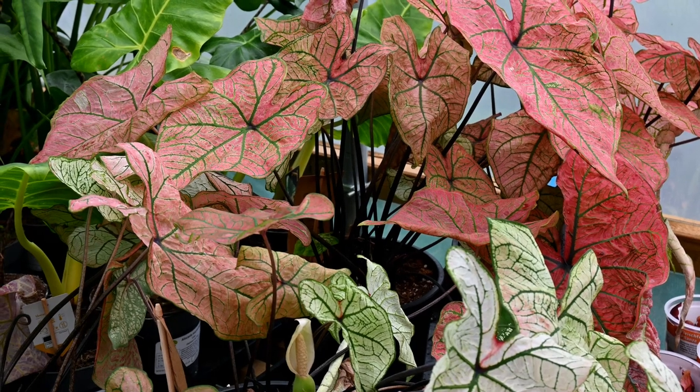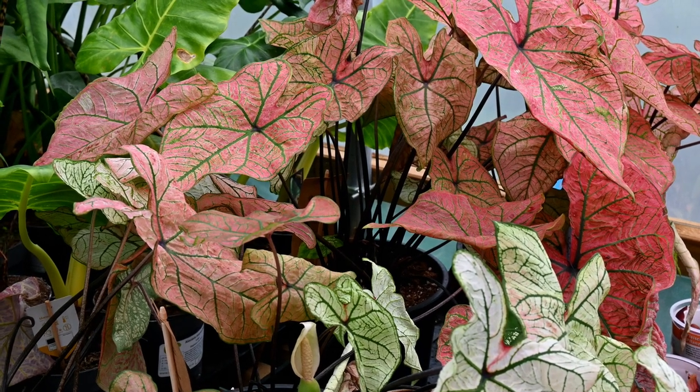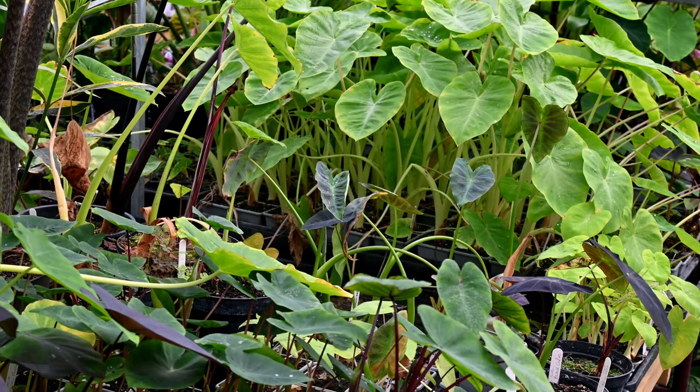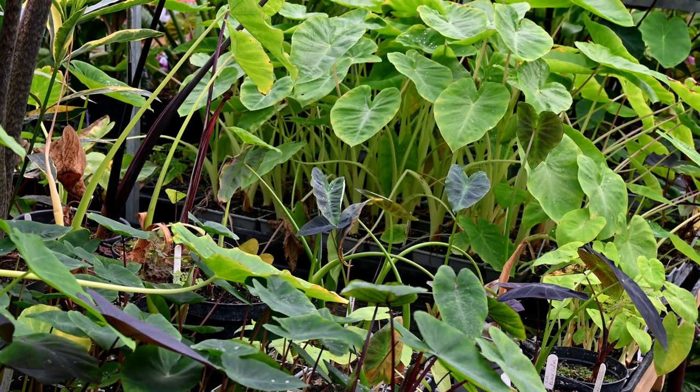And from that, I bought my very first polytunnel, which I do still have, although it's not up at the minute. At a young age, it made me a little bit of pocket money, which then grew over the years into what we've got now.